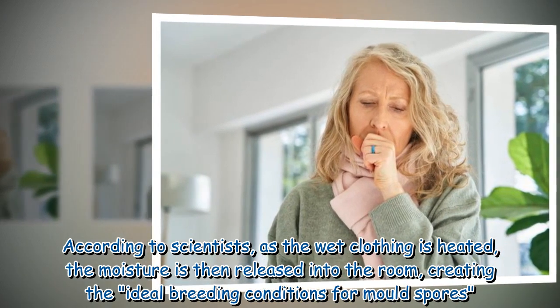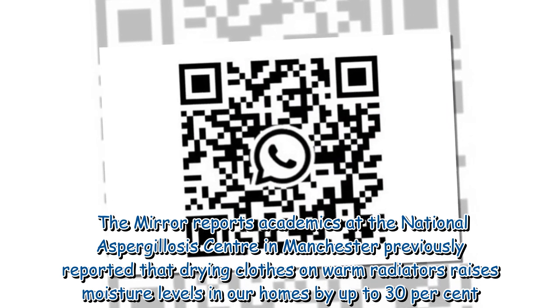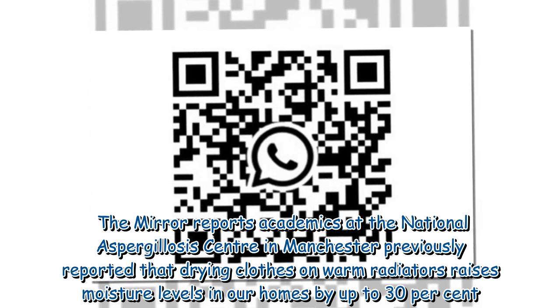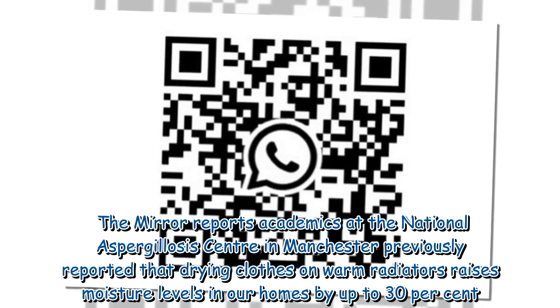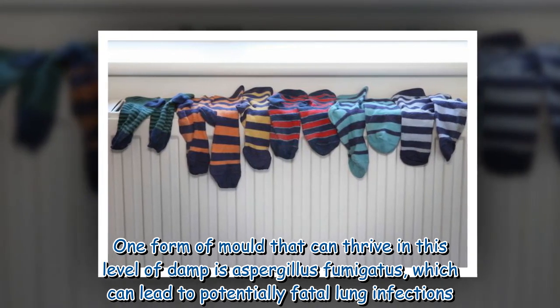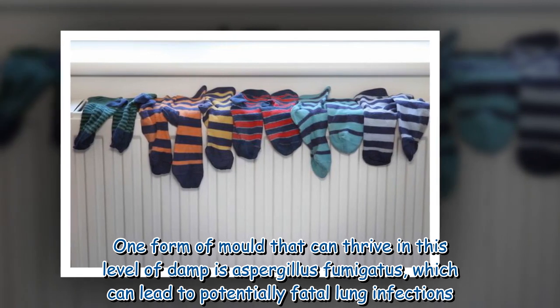The Mirror reports academics at the National Aspergillosis Center in Manchester previously reported that drying clothes on warm radiators raises moisture levels in our homes by up to 30 percent. One form of mold that can thrive in this level of damp is Aspergillus fumigatus, which can lead to potentially fatal lung infections.